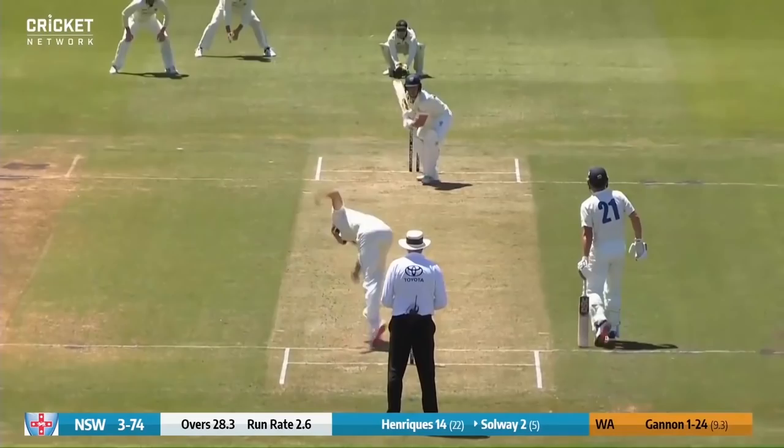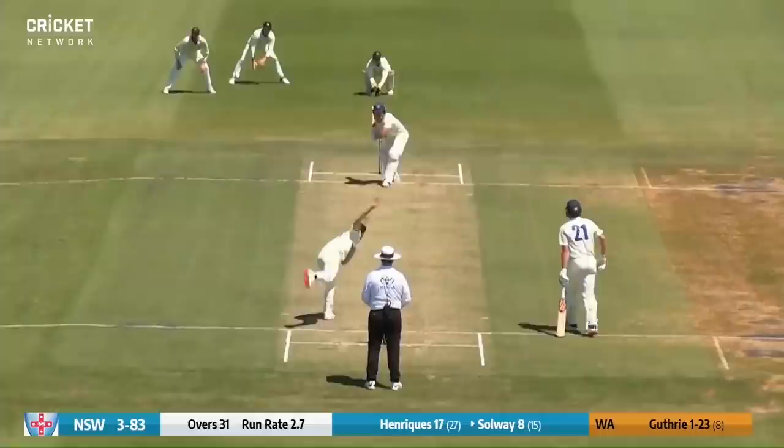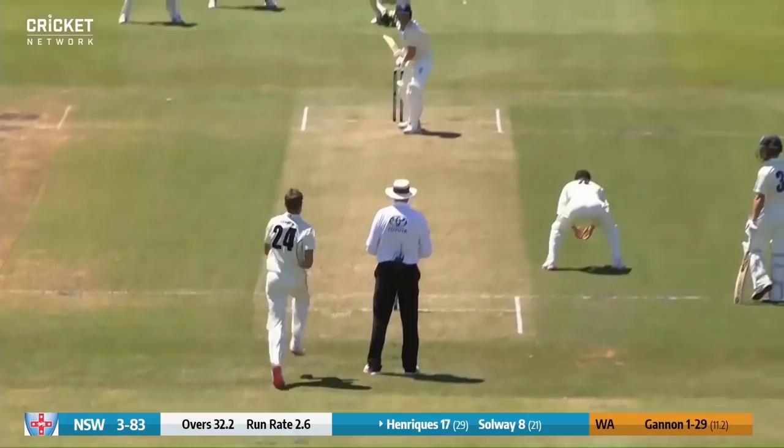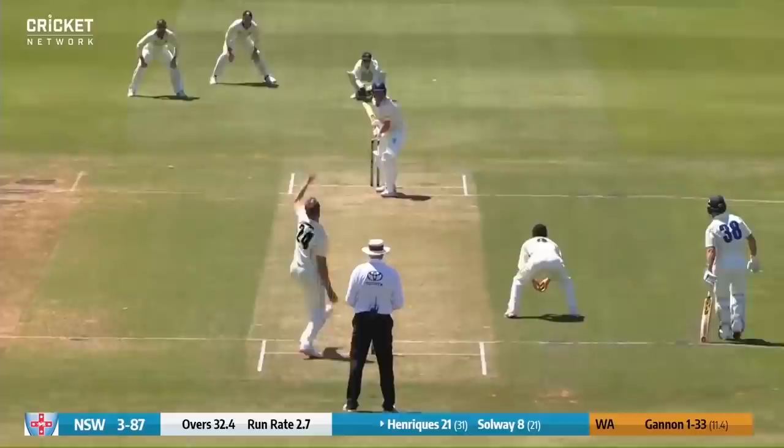Gannon again bowls to Solway, who pulls him away — thought for a moment that might have been a catch. It's the short one and it's been absolutely hammered by Solway. Guthrie bowling now — that's a good ball that comes back a long way, maybe a fraction high. The bouncer is whacked away by Henriques, finding the rope again.